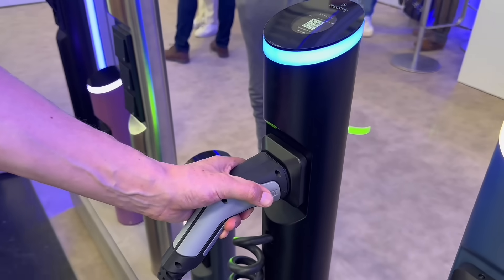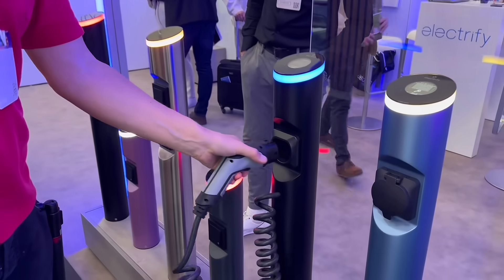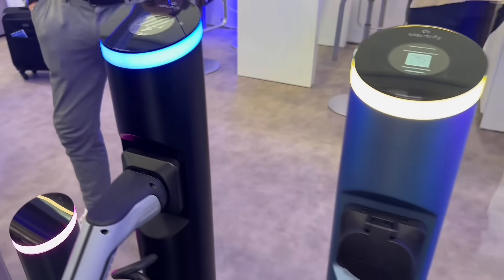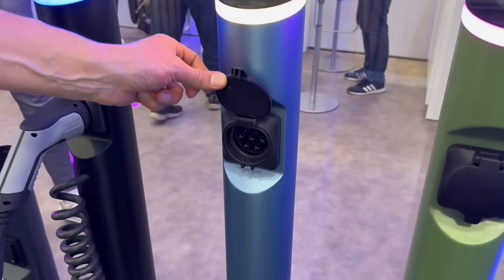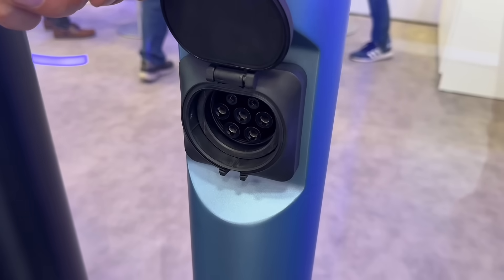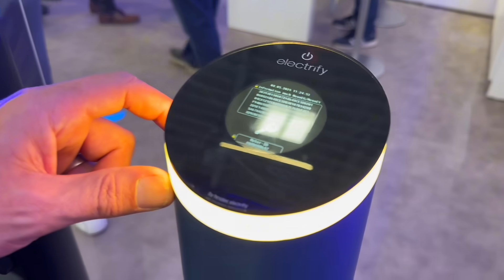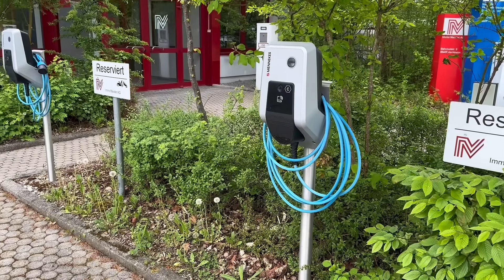The EV charging landscape continues to evolve, driven by the growing demand for smarter, more flexible solutions across homes, workplaces, and public spaces. Take Electrify by Hesotech, for example — you need a charger and a separate mounting post in many installations, but why not combine the two? Electrify has done exactly that, integrating the charger into a sleek all-in-one post. It's a perfect fit for residential driveways or car parks where clean lines matter.